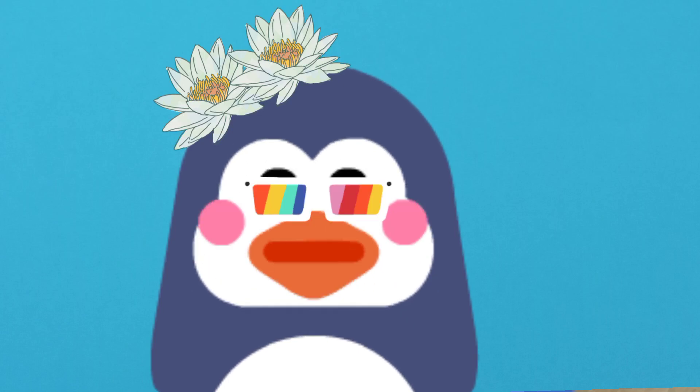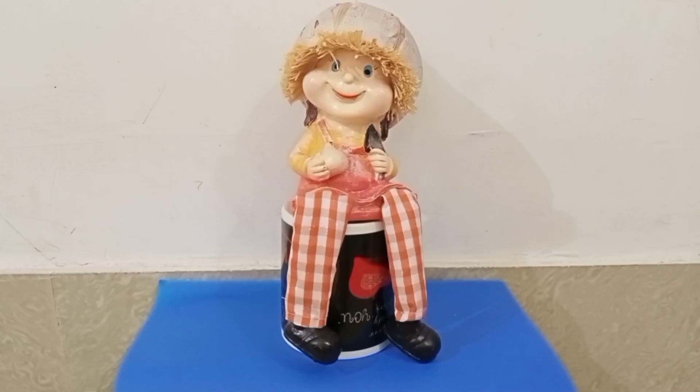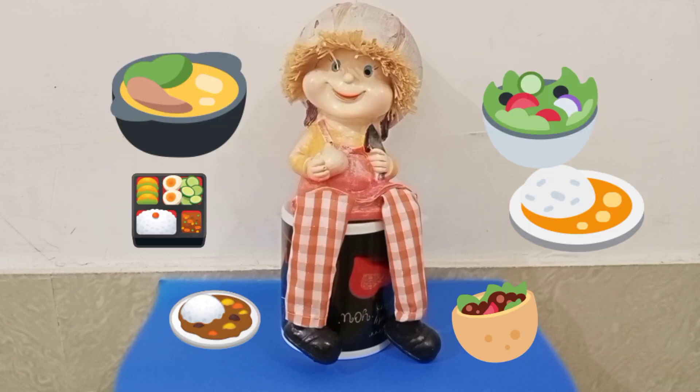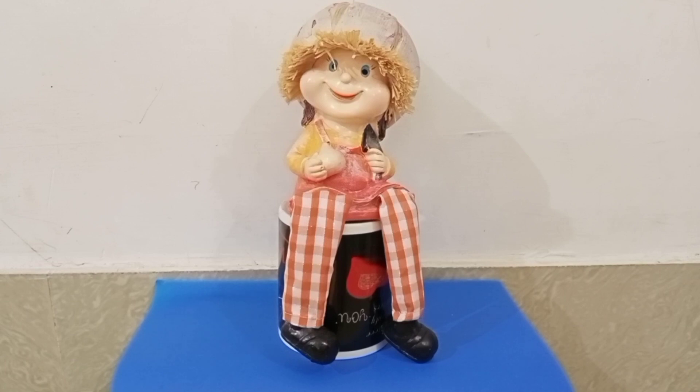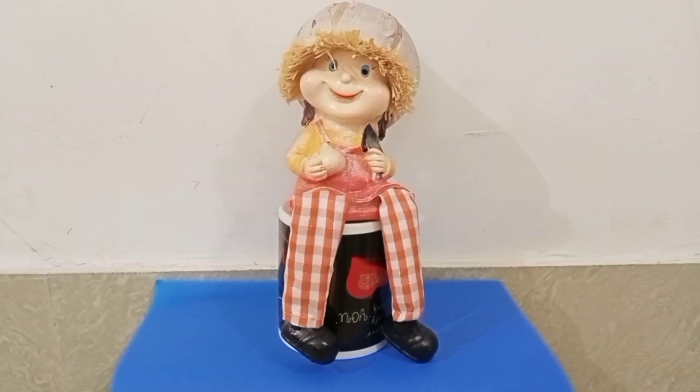Good morning children. Hope you all are keeping well. Children, today Tom has come to meet you all. See children, Tom is so cute because he eats all the vegetables which his mother cooks. Yesterday Tom went to the market with his mother and bought some vegetables. I will show you what all vegetables Tom has bought.